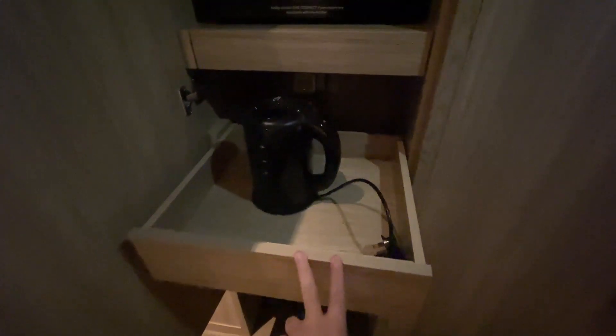Moving along, over here on the left there is sort of a chiller — it's not really a fridge, it's more like a chiller. You can store things in it; I've stored some cake in it. So if you have drinks or dessert, you can store it. Below, there's a kettle. Again, wooden drawers — very sustainable vibes.